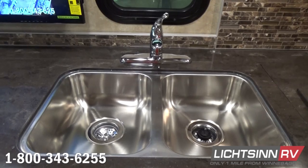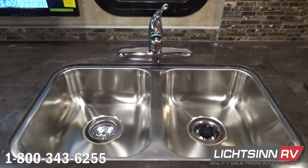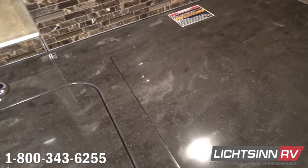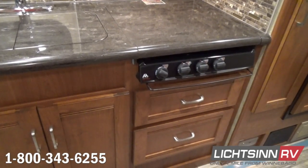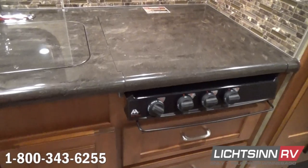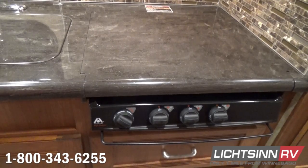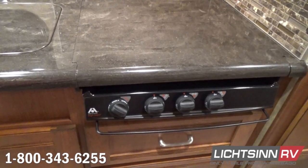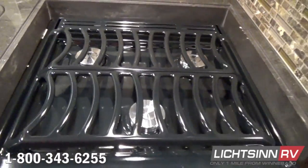Just underneath this oversized dual-basin stainless steel sink is where we house the water purification system option. A beautiful inlaid mosaic backsplash is included behind the high-polished Corian countertops. A three-burner range top is included with two additional pot and pan drawers underneath, and the three-burner range top also includes Corian range top covers. We have all of this drawer stack space because we've upgraded to the larger Class A style sizing in the microwave and convection oven — a stainless steel unit overhead the three-burner range top.